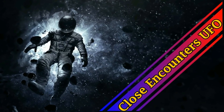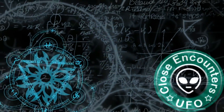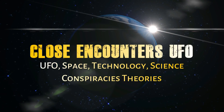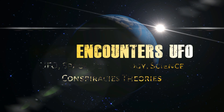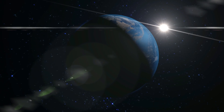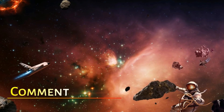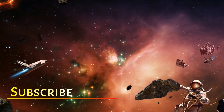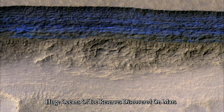Huge Oceans of Ice Reserves Discovered on Mars.